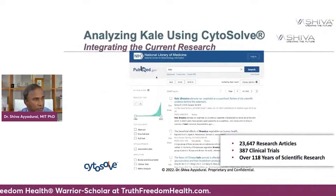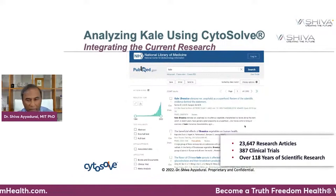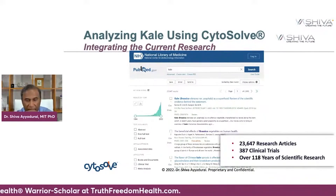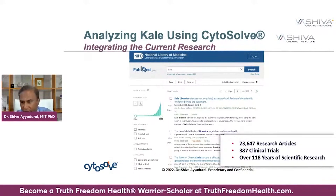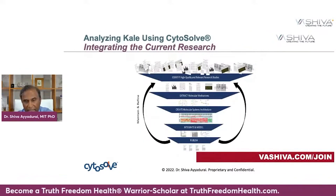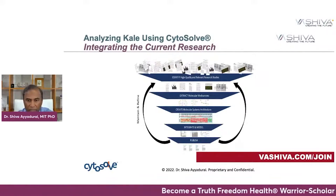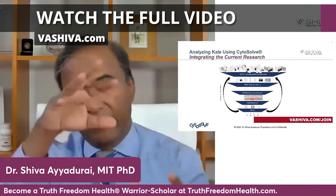What is that current research? If you were to look all over the world as of today, 23,647 articles have been done on kale. In fact, there have been close to 400 clinical trials, and kale has been researched for 118 years. Cytosol allows us to take all of this research, identify the relevant articles relative to cardiovascular systems, identify the molecular pathways, and then figure out which of the components in kale affect the molecular pathways of the cardiovascular system.